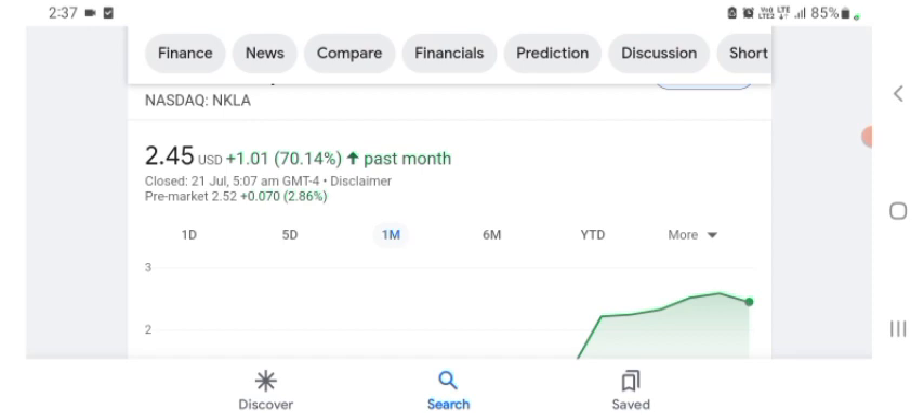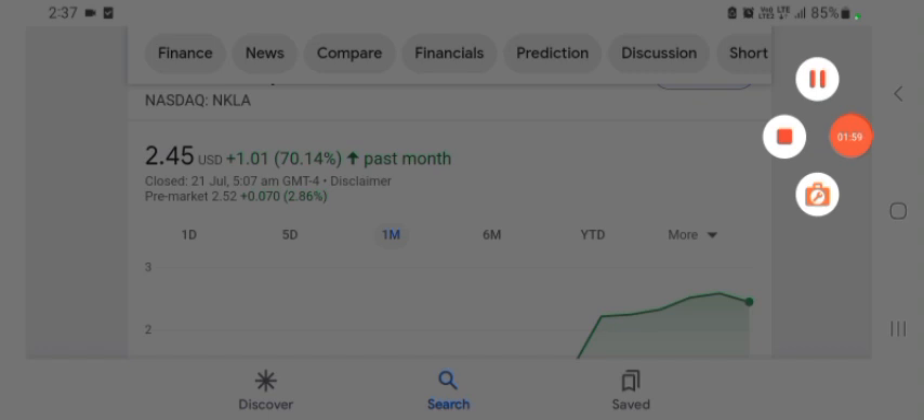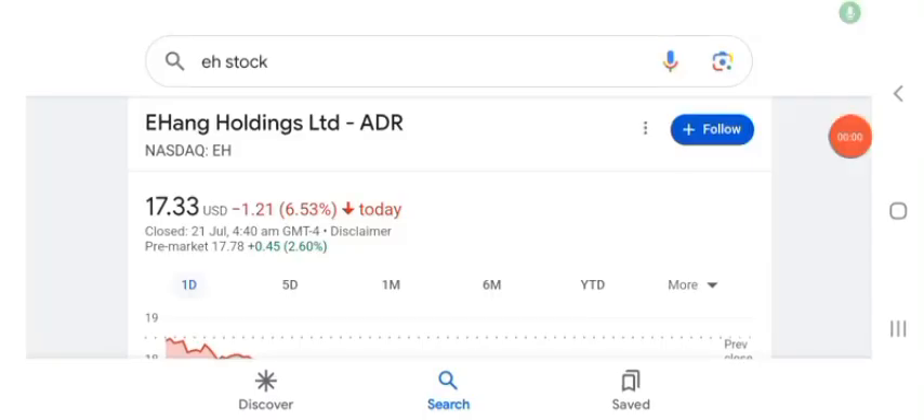Hello guys, welcome back to my YouTube channel. In this video we are going to talk about HAG Holdings Limited stock. I'm going to look at the fundamentals of this company and also take a look at the chart of the company, just to see how this company is doing so you know if it's worth your risk of investing. Let's get to EH stock first.